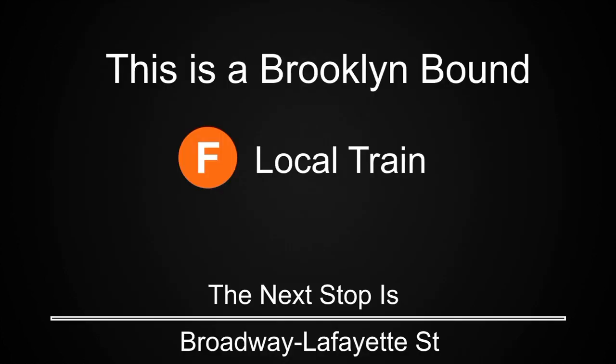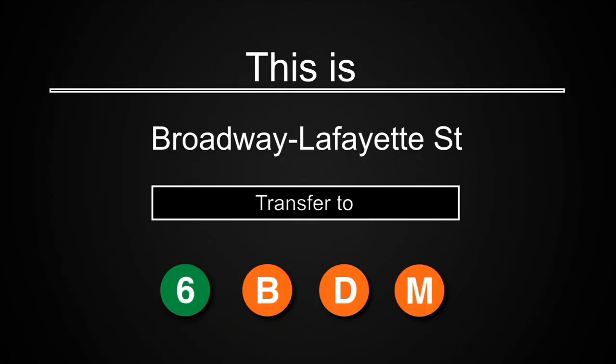This is a Brooklyn-bound F-local train. The next stop is Broadway-Lafayette Street. Transfer is available to the 6, B, D, and M trains.